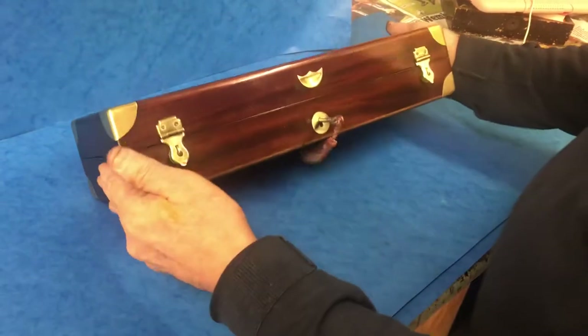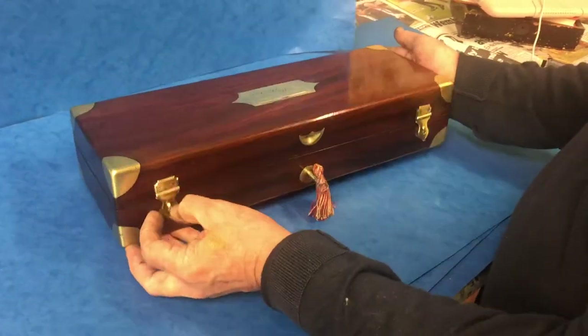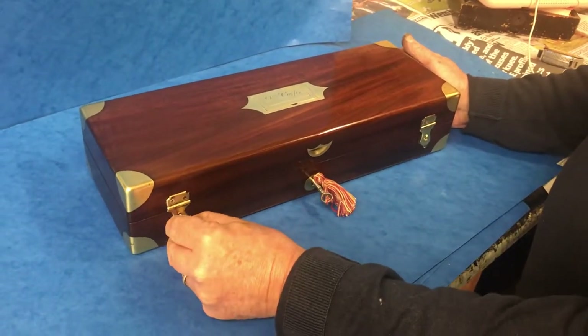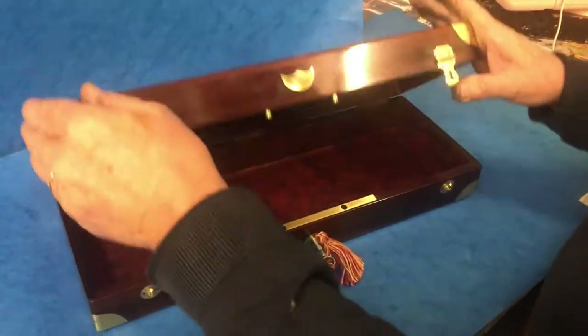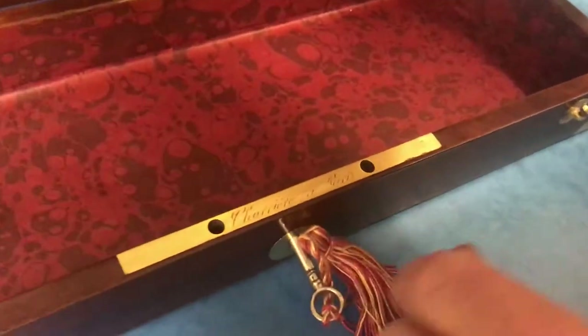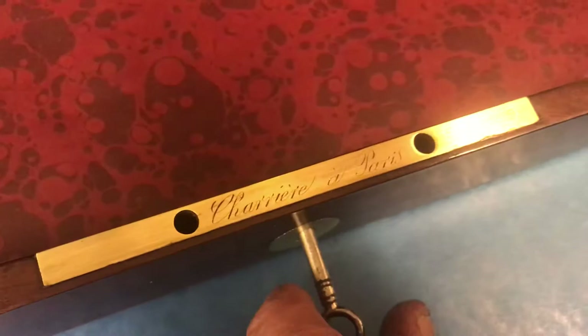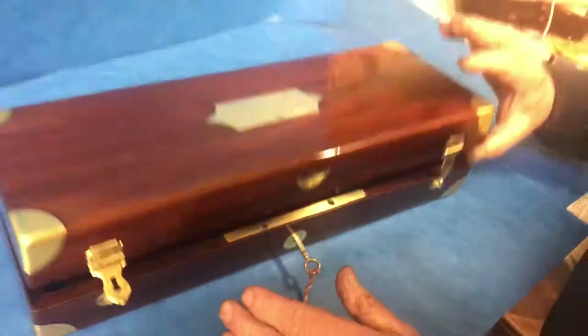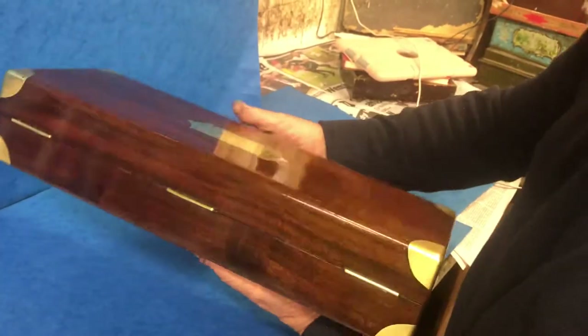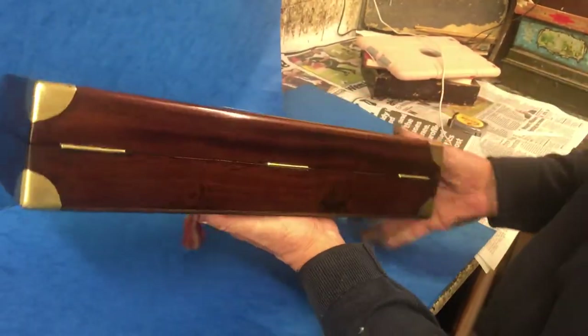Beautiful piece of mahogany and wonderful catches on the front, either side there. It's got a lovely maker's label — Cherrier Paris — on the inside. It's a relined interior, but just a beautiful box. Gorgeous in the solid mahogany.